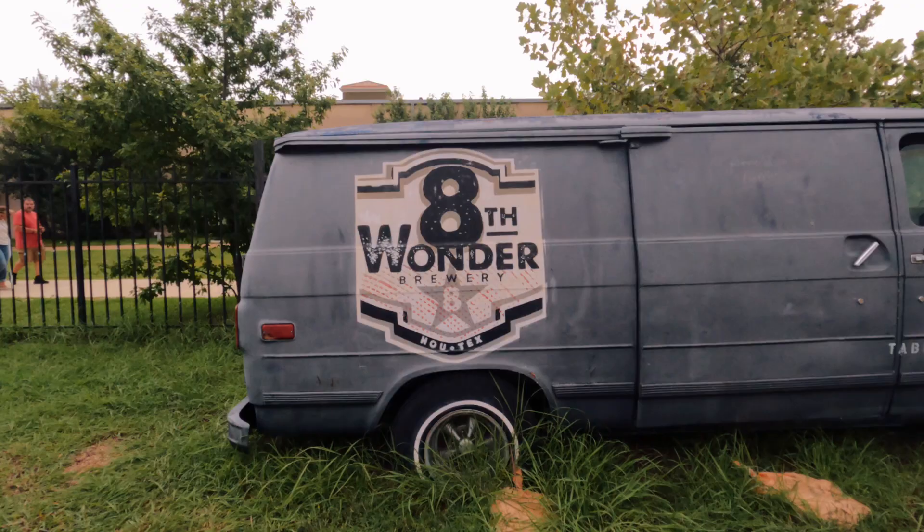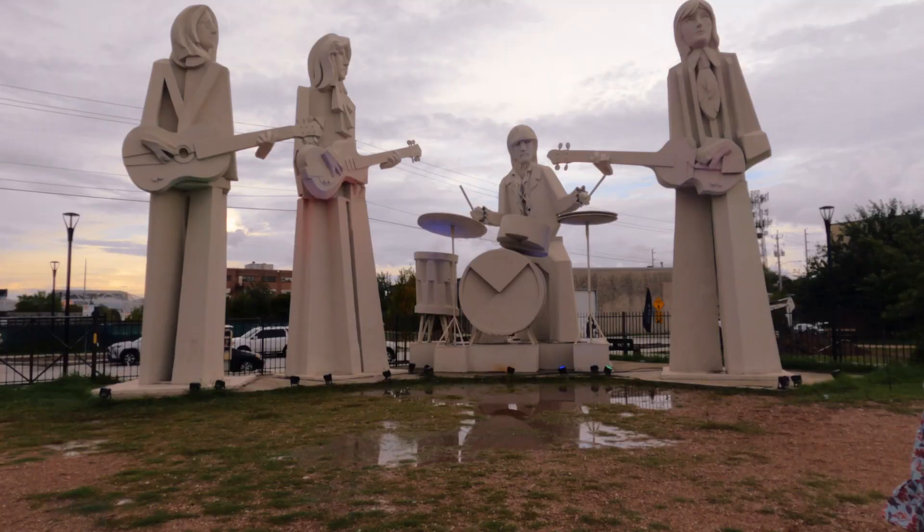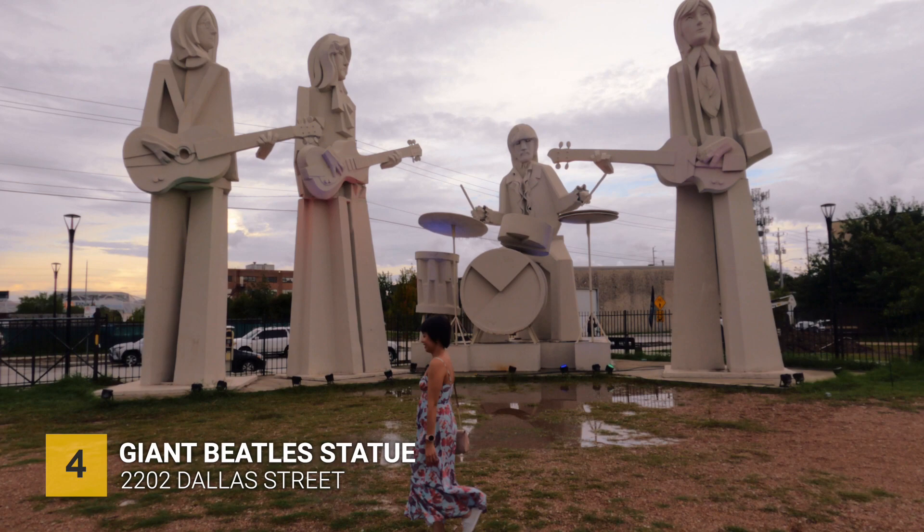Just behind the We Love Houston sign is 8th Brewery, where you will find this giant beetle statue. Have a look.